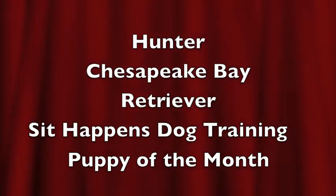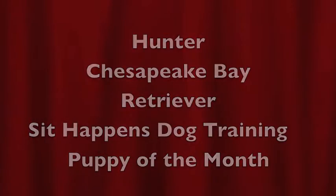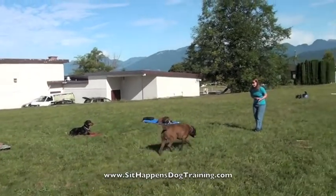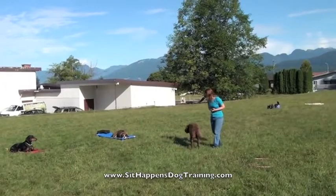Hello, this is Jeff with Sit Happens Dog Training and you're watching a video of our Puppy of the Month, Hunter. Hunter is a Chesapeake Bay Retriever and we had the pleasure of meeting him when he was just a puppy. Renee and Richard gave us a call as soon as they got him.